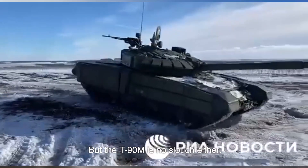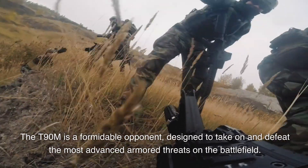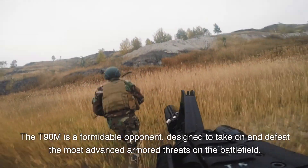But the T-90M is no slouch either. This Russian powerhouse is a modernized version of the T-90, featuring a 125mm smoothbore gun, advanced reactive armor, and a diesel engine that's both powerful and efficient. The T-90M is a formidable opponent, designed to take on and defeat the most advanced armored threats on the battlefield.